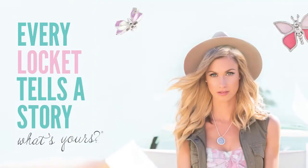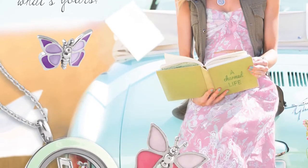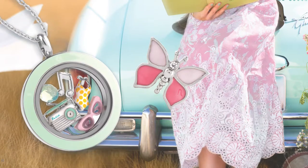This spring we have two fun and fresh themes that you are sure to connect with. The first is Vintage Memories with a retro, whimsical feel. You'll see lots of pretty pastels like pink, lavender, and mint. Retro spring pastels are so on trend this season and it keeps your look very fresh.